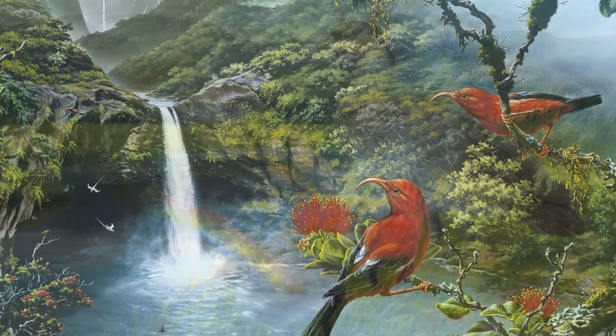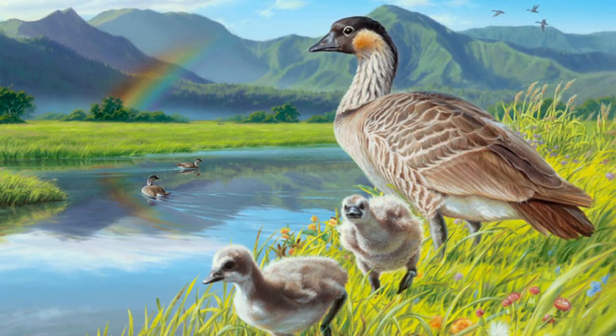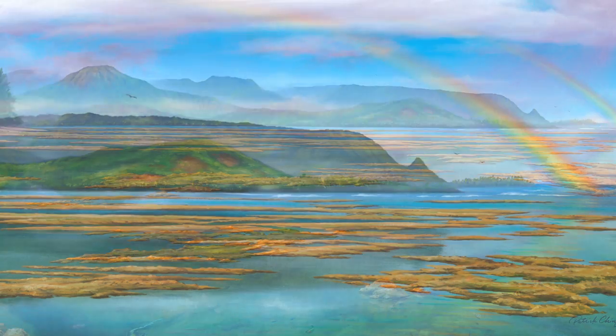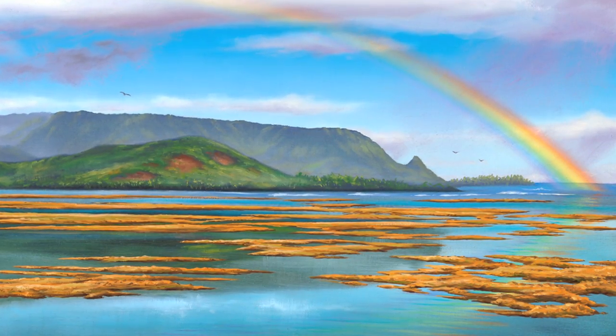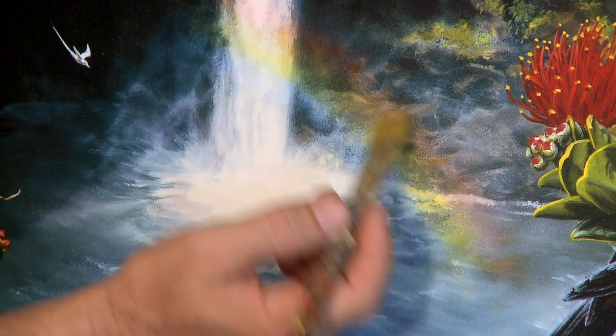One common problem with painting rainbows is painting the colors too intense. This happens especially in the red. My best advice when painting rainbows is tone your colors down a little bit with white. Start by painting the weakest color, yellow, first, and use a very soft brush.